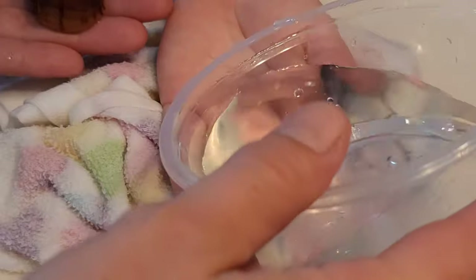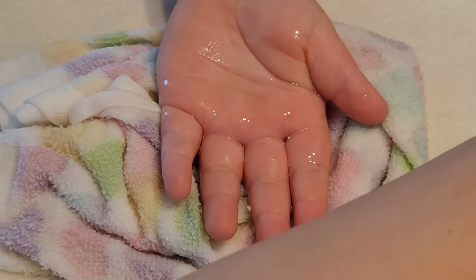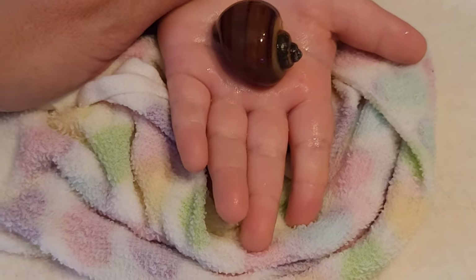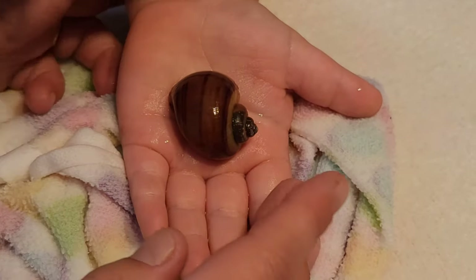It is a bit mysterious as to why this is beneficial — what is happening within their anatomy that the air bath is helping with. All I can tell you is from my own personal experience: I have seen it do amazing things for mystery snails, and I've also seen the air bath not help at all. But it's worth a shot in my opinion — fresh air does everybody good.